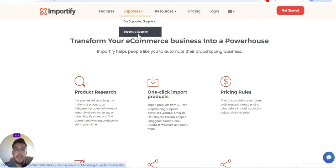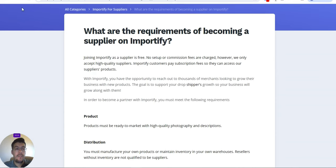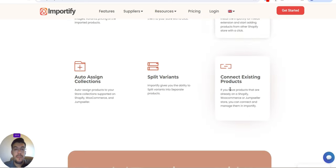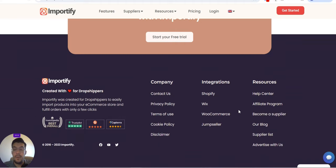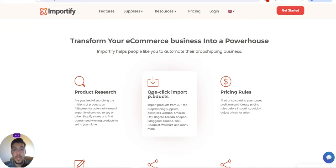You can also become a supplier yourself if you are a business — for example, if you have a print-on-demand or other business. They also have resources, an affiliate program, and advertising options. Make sure you check this tool thoroughly so you can start your dropshipping business today. You will find the link in the description of this video. This is the first supplier.